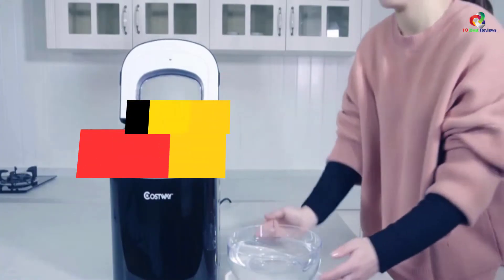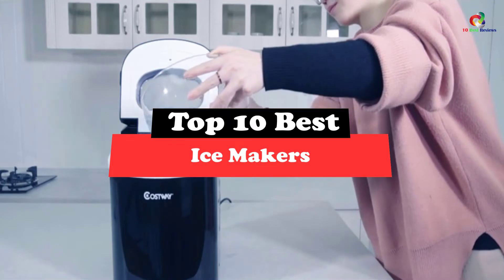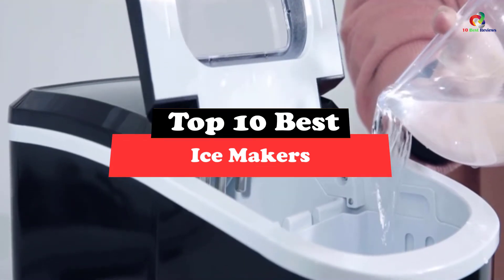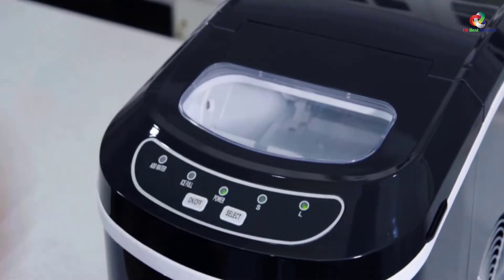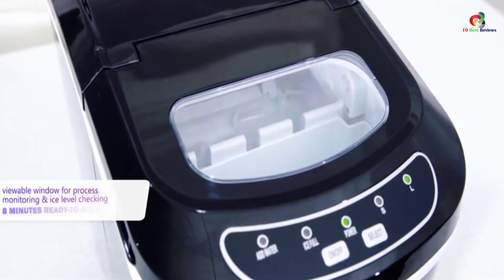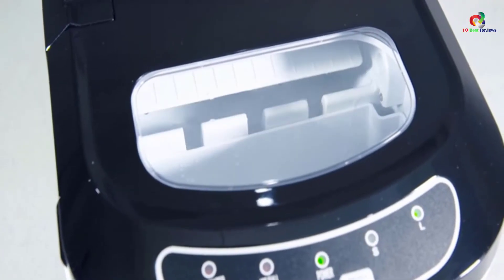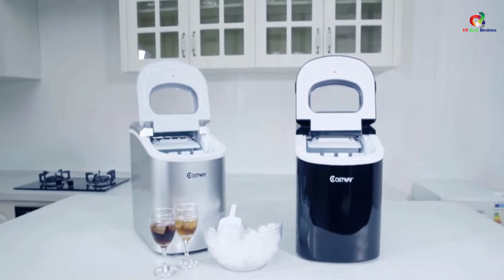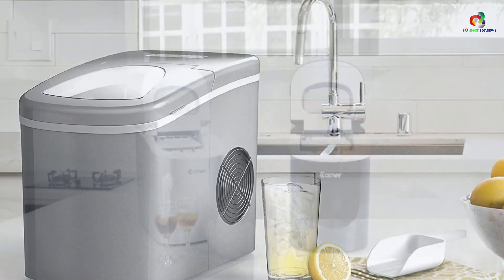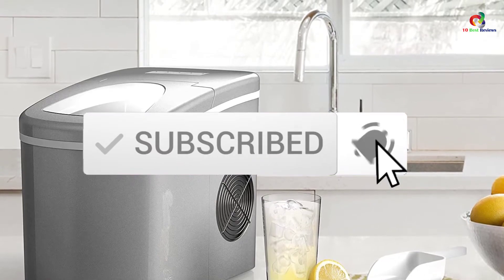Hey guys, in this video we're gonna be checking out the top 10 best ice makers. Through extensive research and testing, I've put together a list of options that will meet the needs of different types of buyers. So whether it's price, performance, or its particular use, we've got you covered. For more information on the products, I've included links in the description box down below, which are updated for the best prices. Like the video, comment, and don't forget to subscribe. Now let's get started.